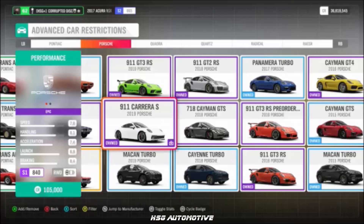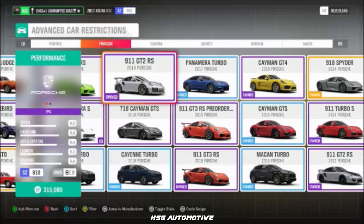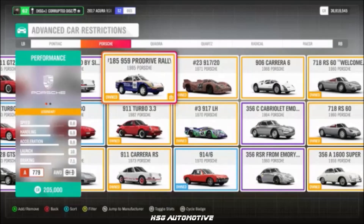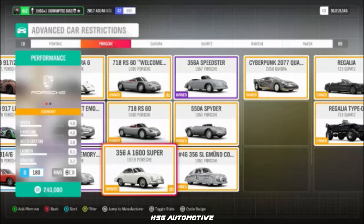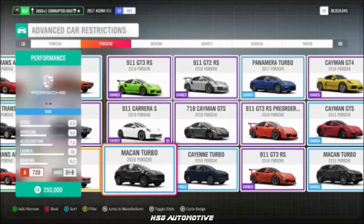More Porsche: the 2019 911 Carrera, the Panamera Turbo, the 2016 GT2 RS, the KN Turbo, the ProDrive Rally Raid 959, the 1959 Porsche 356, the 2019 GT3 RS, and the Macan Turbo.